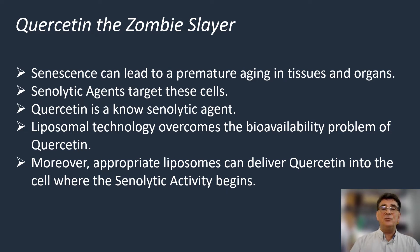Quercetin can truly be considered as a zombie slayer, because senescence can lead to premature aging in tissues and organs, and senolytic agents target particularly such cells. Quercetin is now known as a senolytic agent, and thanks to liposomal technology we can overcome the bioavailability problem of quercetin. Moreover, appropriate liposomes which are stable and have the correct size can deliver quercetin effectively into the cells.